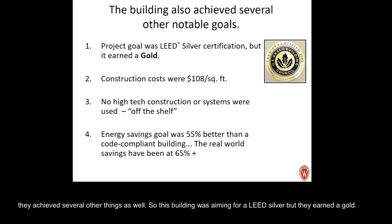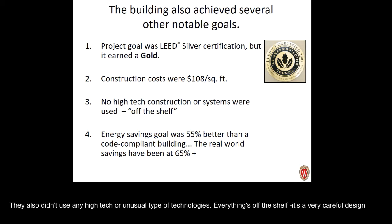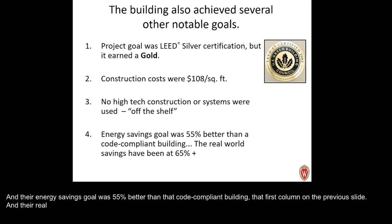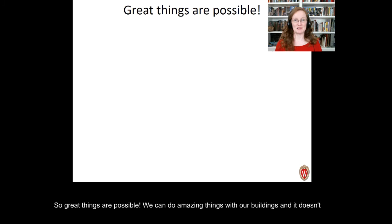The computer model showed an expected 50 percent energy savings compared to code requirements, but the building was actually achieving 57 percent energy savings. This building also aimed for LEED Silver but earned Gold. Construction costs were only $108 per square foot in the mid-2000s — low for the time — using only off-the-shelf technologies with careful design and well-established goals. Their energy savings goal was 55 percent better than code, and in some years they've achieved 65 percent or more. Great things are possible without anything wild, crazy, or expensive.